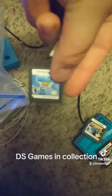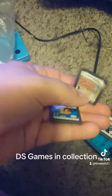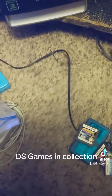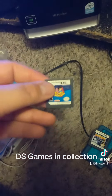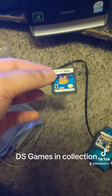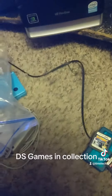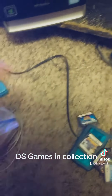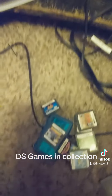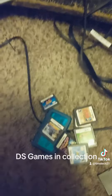Got Tetris. Got Zelda Phantom Hourglass. Got a little cooking game — Cake Mania is what that one's called. And that's all the games for the DS that we got.